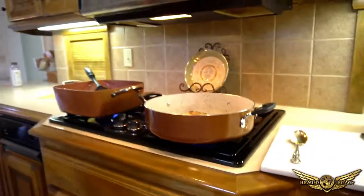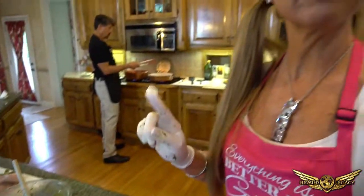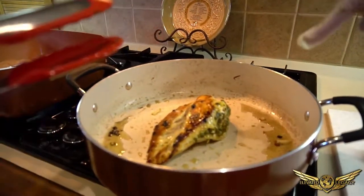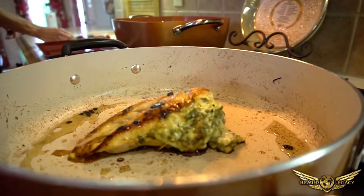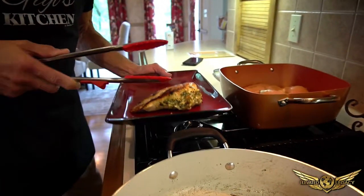The next step, since we've already turned it for the other eight minutes, is to cover it and cook for another 10 to 20 minutes on low to medium heat. Watch it depending on your stove. Cover that up. And now — look at that — that is the finished product. Delicious! Can you hear that sizzle? Now we'll do the rest.